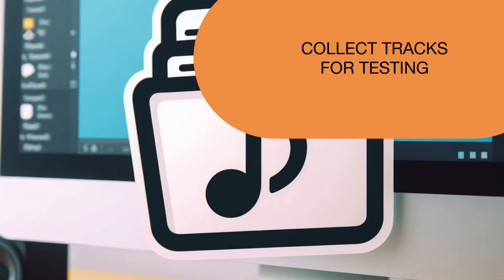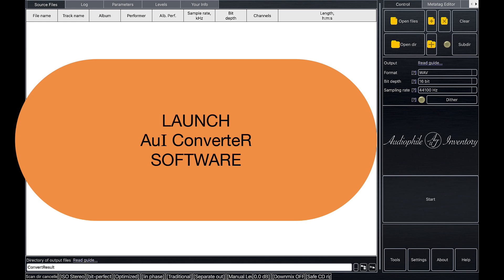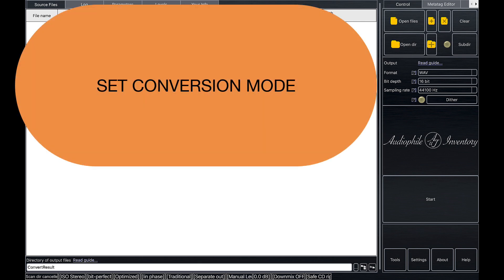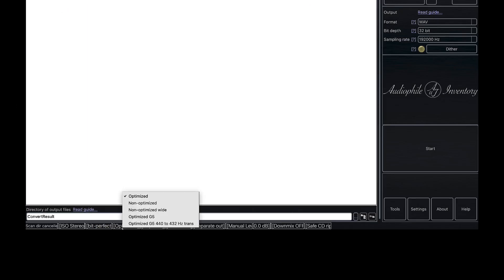Steps for testing. Step 1: Collect your favorite audio tracks from different music genres for testing. Step 2: Open the AUI Converter 48x44 program. Note: the free version of AUI Converter 48x44 is great for sound tests — it's designed to minimize distortion, giving you a true sense of your equipment's capabilities. Step 3: Check the status bar at the bottom of the main window. Set to BitPerfect Mode. Choose 'Optimized' from the filter list, which refers to the best resampling filter. Select 'Lin Phase' to set the Linear Phase filter.